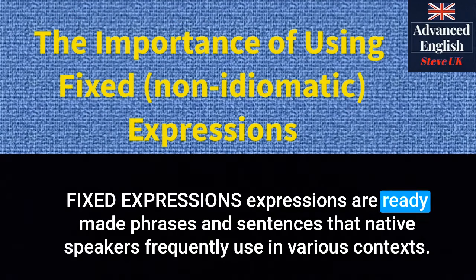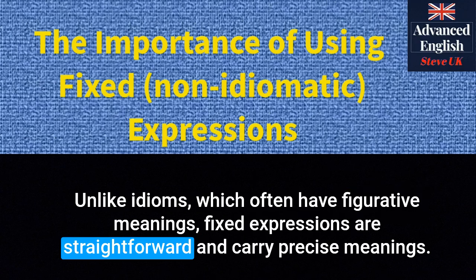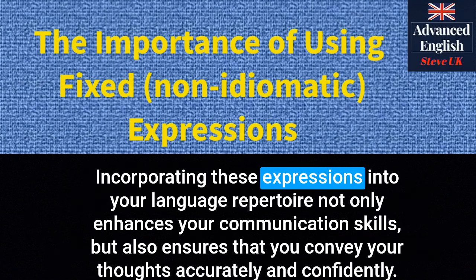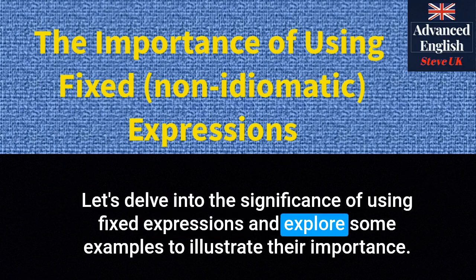Fixed expressions are ready-made phrases and sentences that native speakers frequently use in various contexts. Unlike idioms, which often have figurative meanings, fixed expressions are straightforward and carry precise meanings. Incorporating these expressions into your language repertoire not only enhances your communication skills, but also ensures that you convey your thoughts accurately and confidently. Let's delve into the significance of using fixed expressions and explore some examples to illustrate their importance.